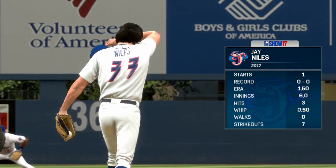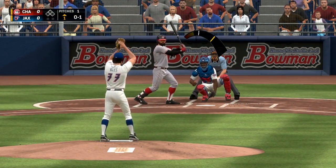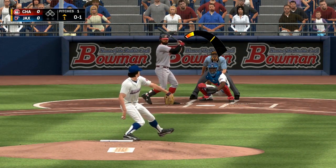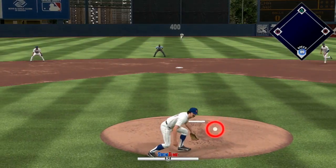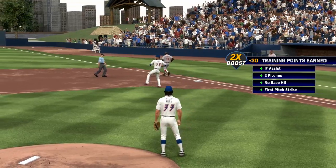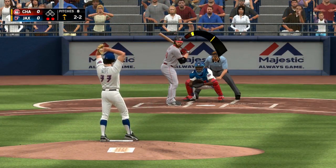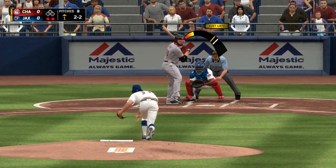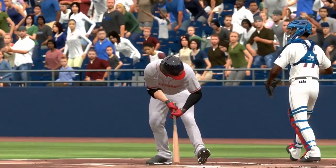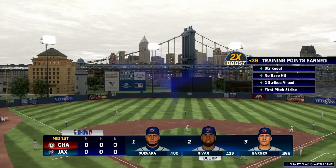Moving on to the second game of Jay Niles' career, his second career start, where he's facing the double-A affiliate of the Cincinnati Reds — the Chattanooga Lookouts. First batter of the game grounds one right back to Jay Niles; he fields it himself and tosses over to first — easy play. Then with two outs in the top half of the first on a 2-2 count, the three-hitter strikes out on the up and in fastball. The guy with the ginger beard goes down swinging.